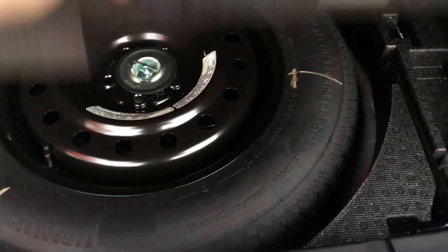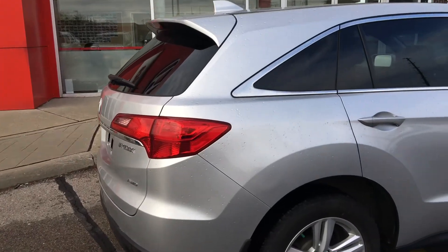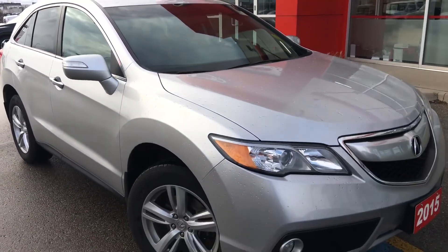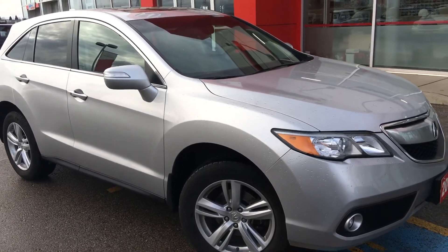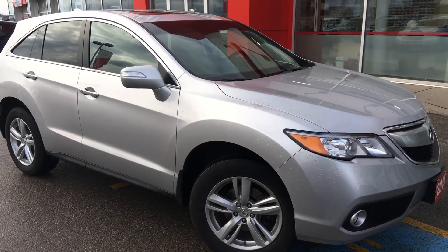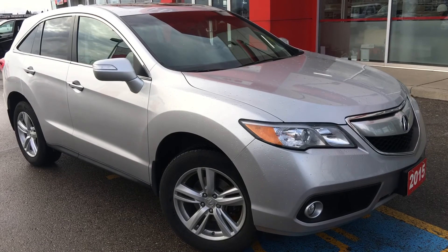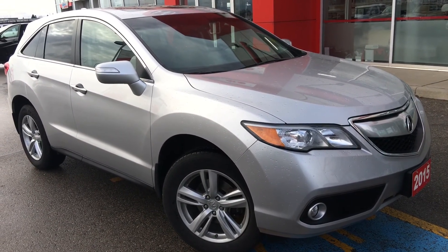In case you're wondering, there's a temporary spare just under there. That's about it for your quick peek at this beautiful 2015 Acura RDX with technology package in a beautiful forged silver metallic finish. There's still so much more to see, and our friendly and knowledgeable sales staff would love to help find the perfect vehicle for you. Call, click, or come on into our showroom at Whitby Oshawa Honda at 300 Thickson Road South, just off the 401. Don't forget to check out our YouTube channel and subscribe to see more — I'm Courtney Burgess, thanks for watching!